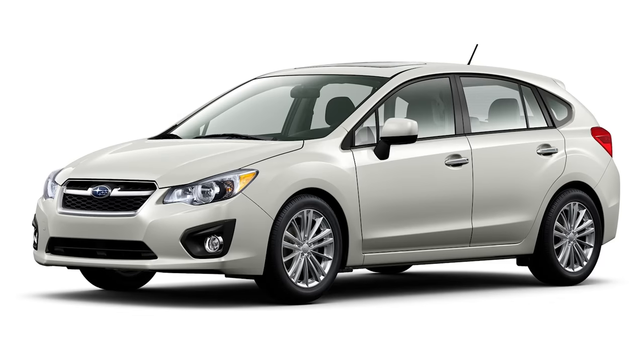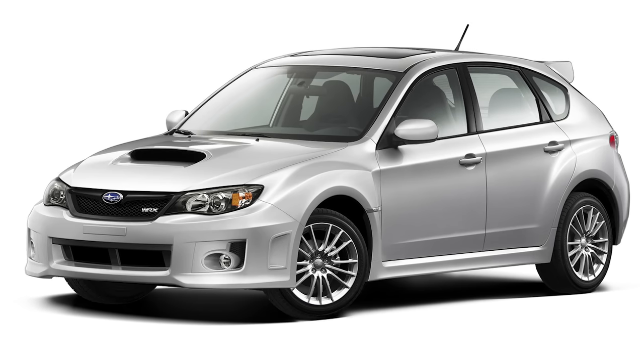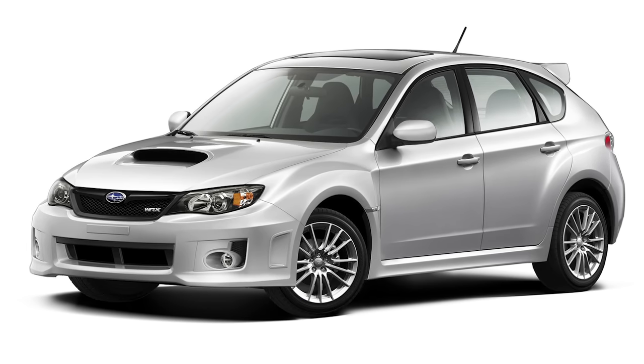I mean, if I'm going to spend thousands of extra dollars for a special trim, I'd prefer if the lower trim didn't look exactly the same as my car, right? And while the regular Impreza had by now moved on to its fourth generation, the WRX would continue on with the previous Impreza platform for a few more years, while Subaru developed an entirely separate platform for the WRX — or so they said.